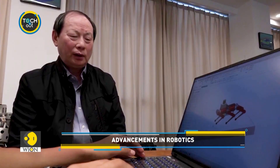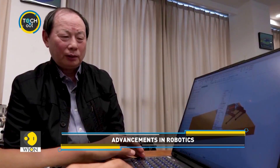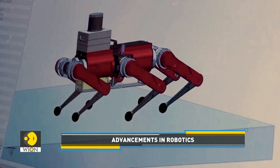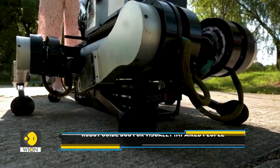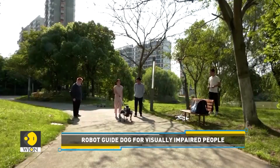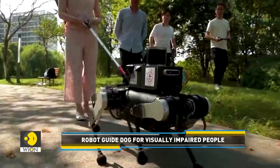Imagine a guide dog that isn't furry, but instead boasts six mechanical legs. This innovative creation aims to improve independence for visually impaired individuals. Developed by a research team in Shanghai, the six-legged robot is roughly the size of an English bulldog.